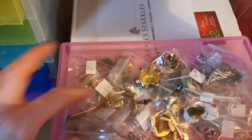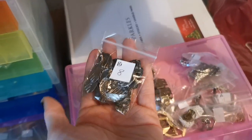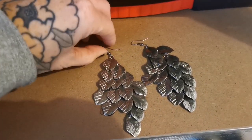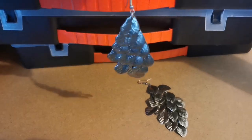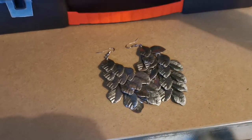Down in the office in drawer A number 8 — let's see if we can see them. They are dangly earrings with loads of little leaves. Here they are — they're really gorgeous dangly earrings and they've gone for £14 on Etsy with free shipping.